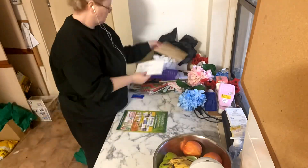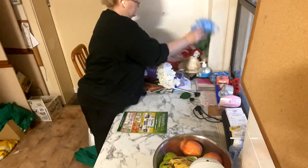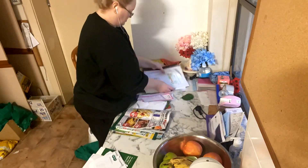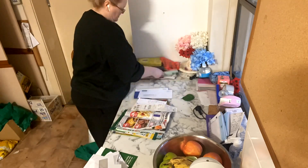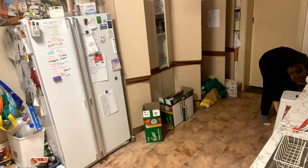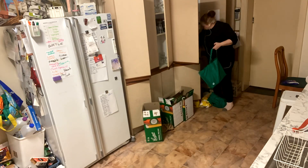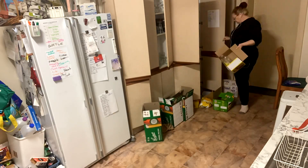Finally getting around to tidying up the dump corner that we have. I'm not really putting anything away, just making it neater because there are so many little bits and pieces I need to deal with. I'll sit down at the computer later while watching TV and deal with it then. For now I just want to keep going with the rest of the kitchen, tidying up the last of the shopping bags.